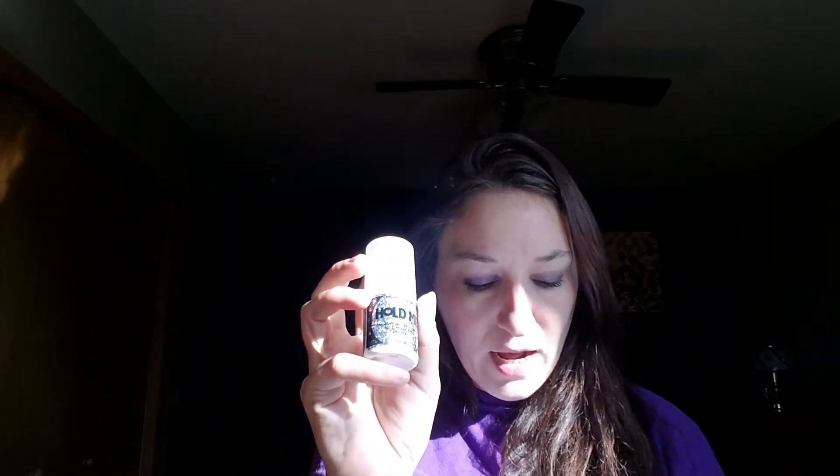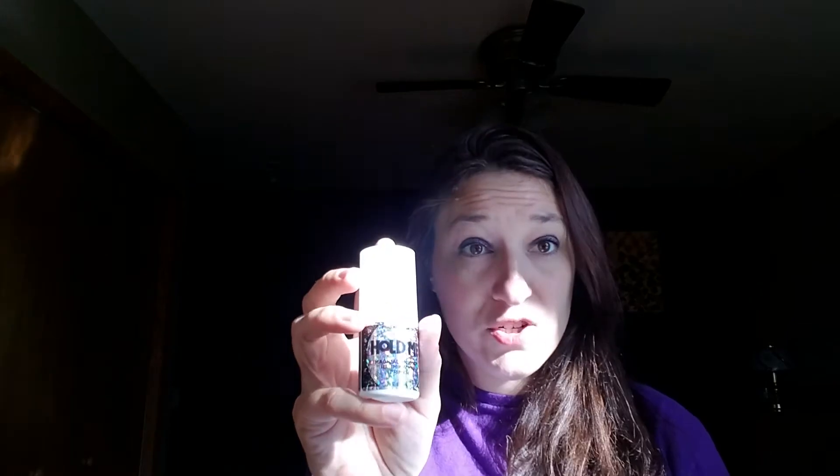The second ingredient is silver ear mushroom. I'm telling you, all the ingredients in this one are things I've never heard of, and who knew I would love them so much. Silver ear mushroom helps improve softness and has the ability to hydrate skin by binding moisture to its surface — so another hydrating and binding ingredient.